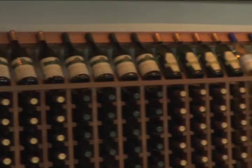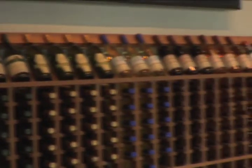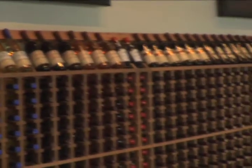Currently on our wine menu selection, we have 14 wines available. They range from dry whites and dry reds to our off-dry wines, which are in between dry and sweet. We also have a couple of sweet wines and two dessert wines that we offer.